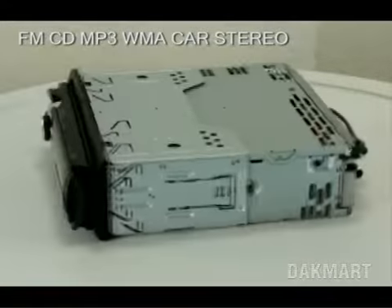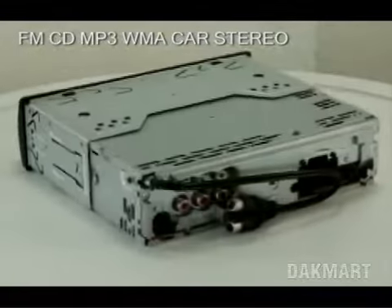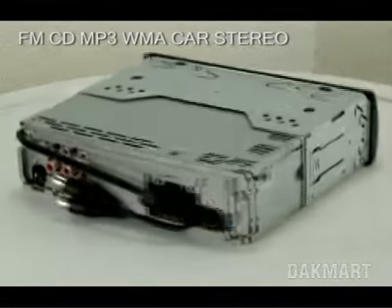Welcome to DakMart.com. You are looking at the Sony XPLOD CDX-GT71W Car Stereo.